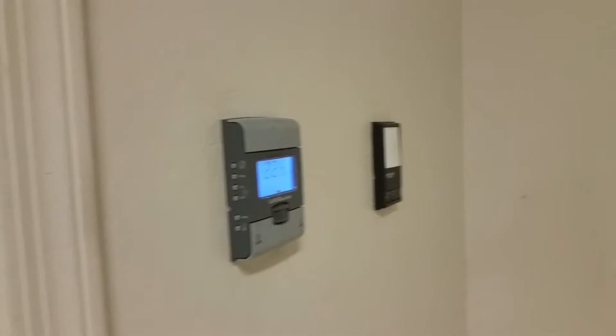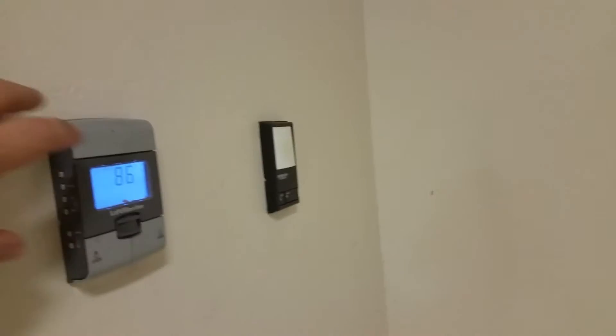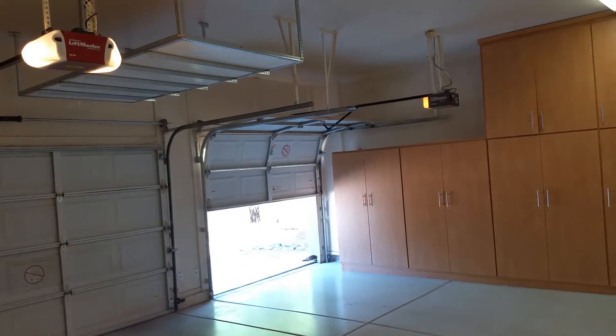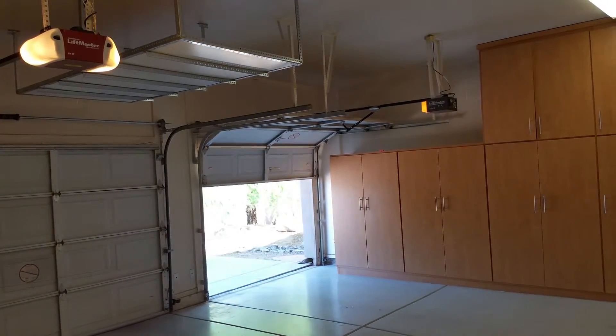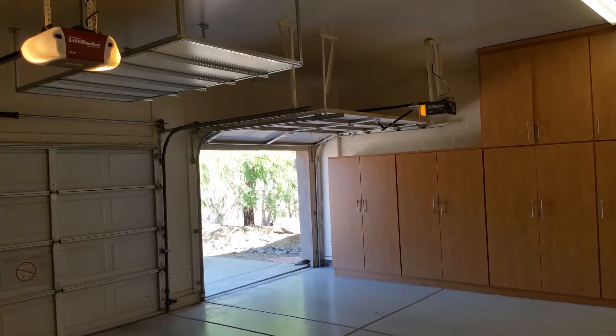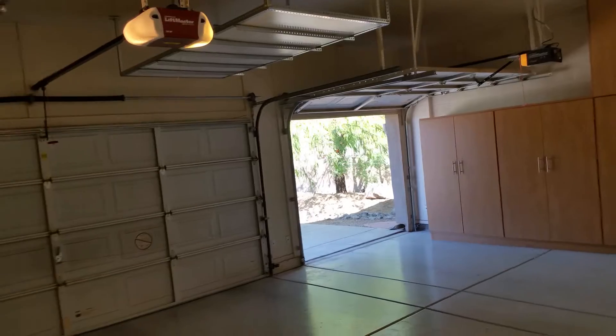Hi Dini, here's the opener test number two. You've got two openers — this button right here just for that opener.